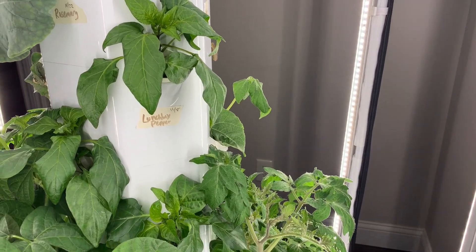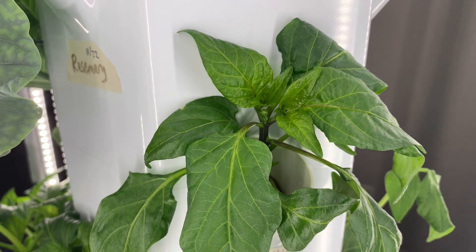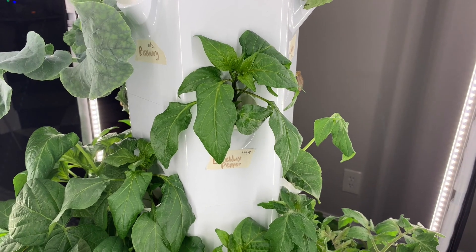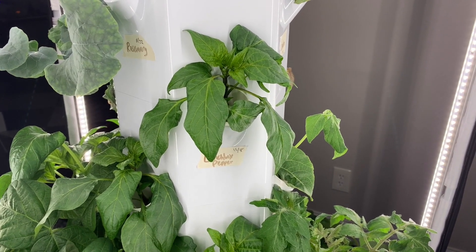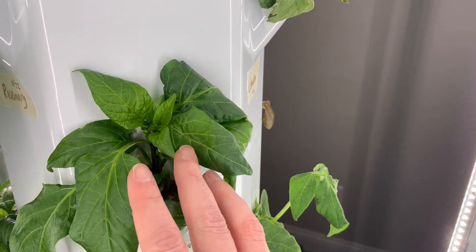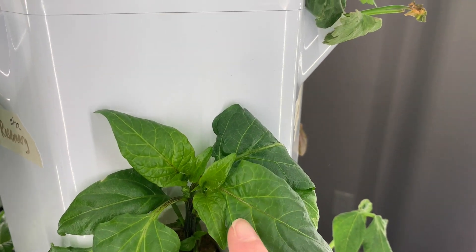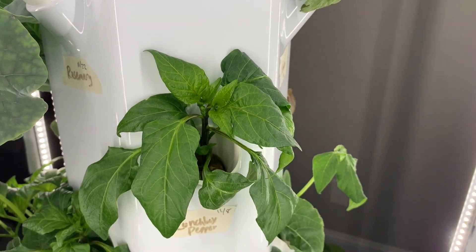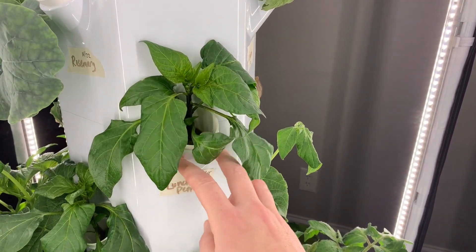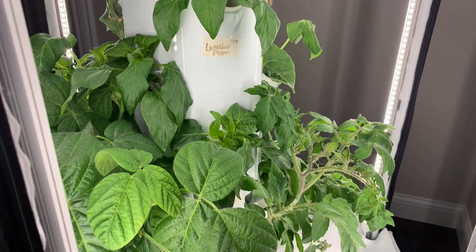My lunchbox peppers are starting to fruit here — I have little blooms there. I'm really disappointed with the size of this plant. I'm actually wondering if maybe I should have planted the seed off the heat mat, and maybe that's why it's so small. The stem at the base just is not very thick. But you can see little flowers there getting ready to go. I've read that for peppers, you really want to shake them — that's how it pollinates. You just shake it and you'll get a lot more fruit that way.